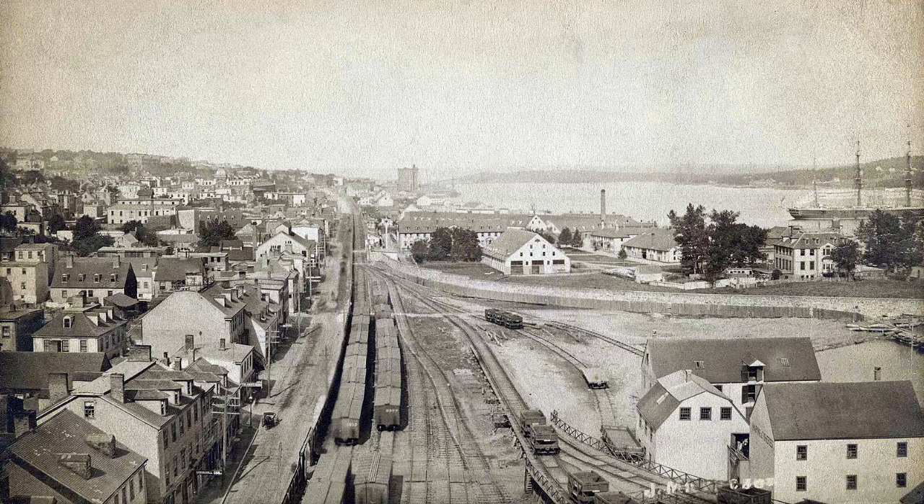In December 1917, the Canadian city of Halifax suffered from one of the largest human-made explosions in history. Halifax became an important city for transatlantic shipping between the United Kingdom and its Canadian and U.S. allies during World War I, growing to a population of around 60,000 people by 1917.